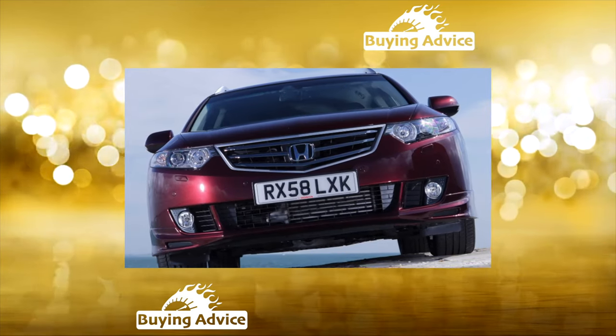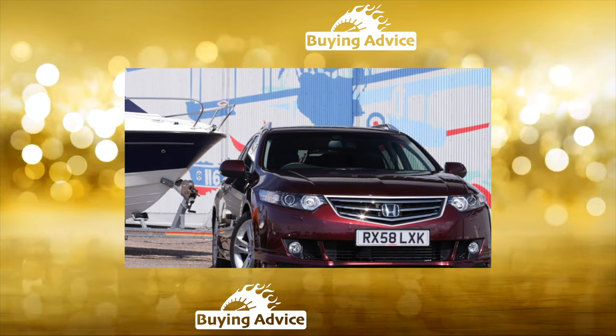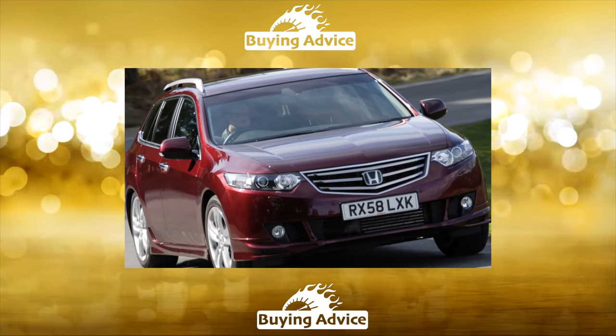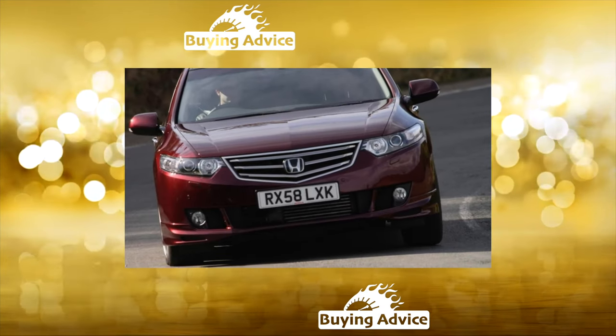The chassis of the Honda Accord is surprisingly strong, unless the previous owner participated in street racing. Even the stabilizer struts are considered practically eternal — they have never been changed on most Accords. The stabilizer bushings, at 650 rubles each, usually need changing at around 90,000 kilometers, with replacement costing 4,000 rubles.